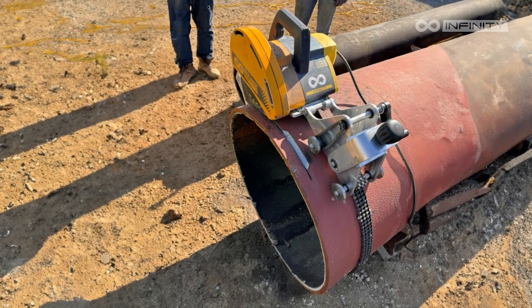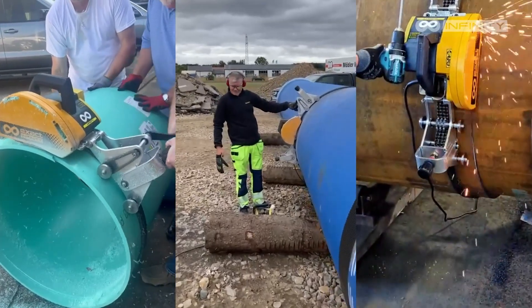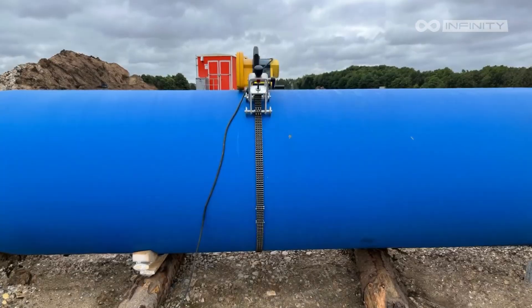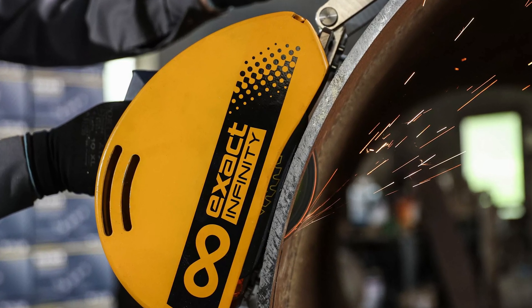The Infinity Saw is available in three different models: the Standard, Plus, or Cut and Bevel — each designed for specific applications. All three models are capable of cutting a wide range of basic materials including steel, stainless steel, plastics, and single-layer materials. The Infinity Plus and Infinity Cut and Bevel can also handle multi-layer materials.